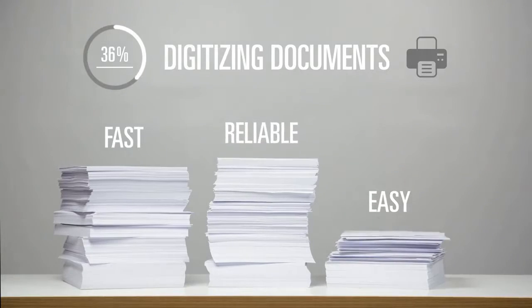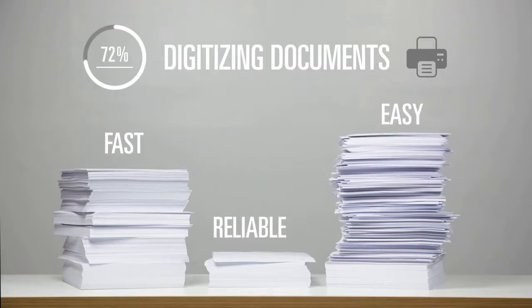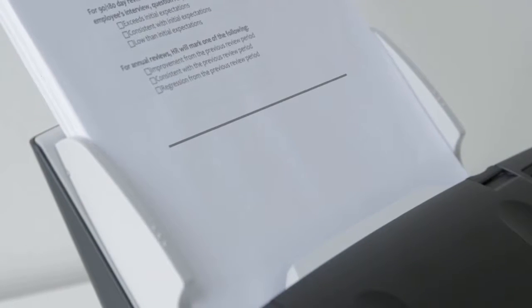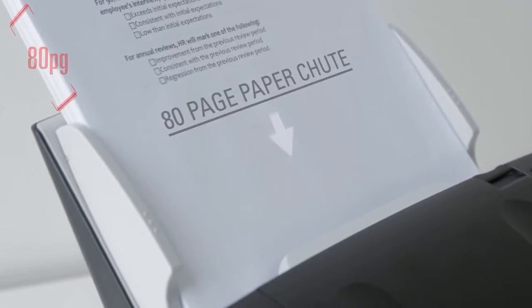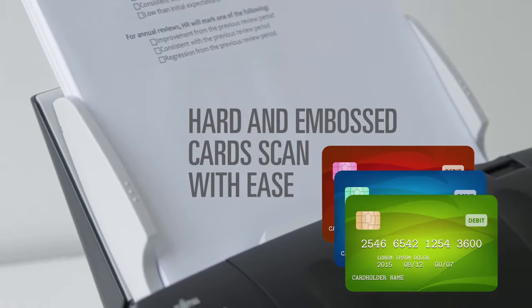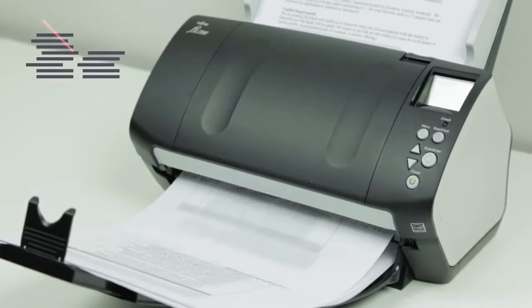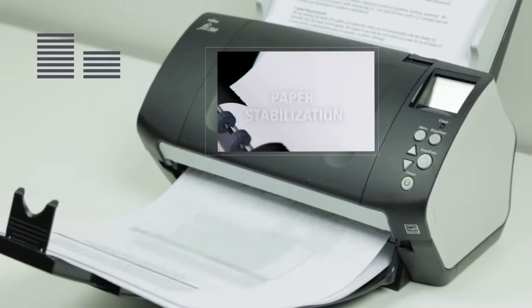With the Fi7160, digitizing documents is fast, reliable, and easy. Improved paper handling and a large 80-page paper shoot allow you to scan more documents per day. Hard and embossed cards scan through with ease. New paper stabilization technology physically straightens documents to reduce skews and decrease paper prep time.